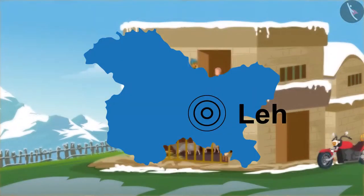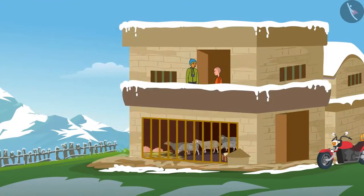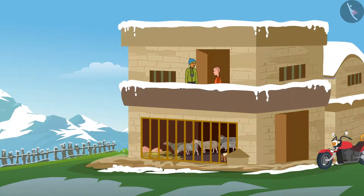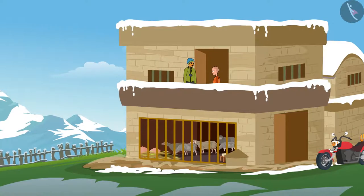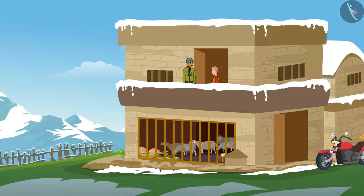Very good, children! You are all very intelligent. Come, now let us explore Leh. Sameer was showing Shankar and Dhano his house, and Shankar looks very excited. Let us go and find out what is happening.